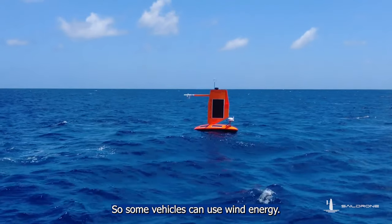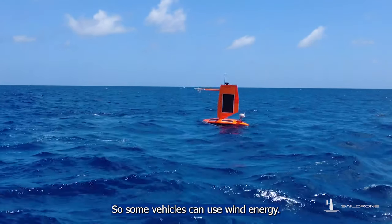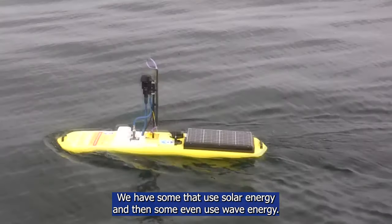Uncrewed systems use a couple of different sources of power, one of which is renewable energy. Some vehicles use wind energy, some use solar energy, and some even use wave energy — these systems can collect energy from the environment while collecting data at the same time. Some autonomous underwater vehicles run off of rechargeable batteries, and for others we also use traditional fuel sources.